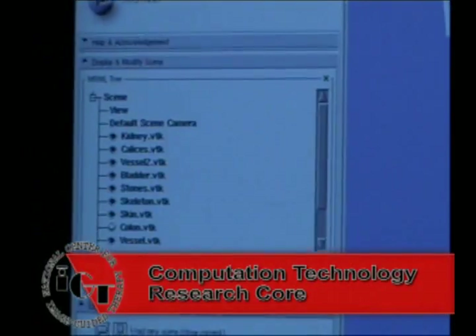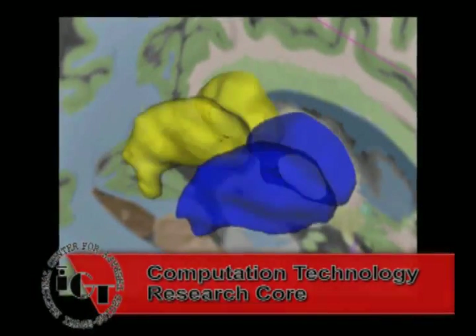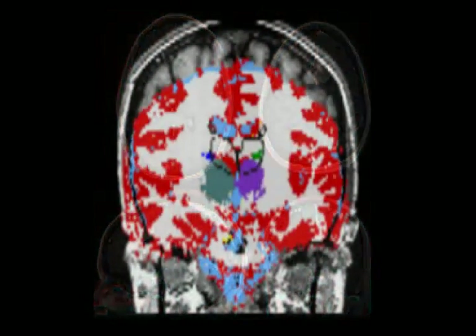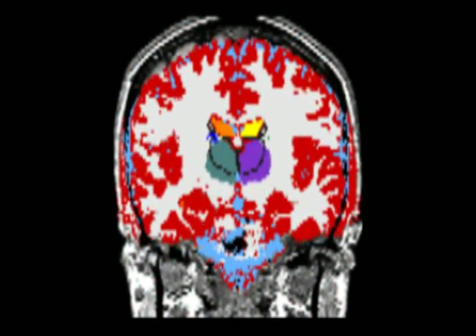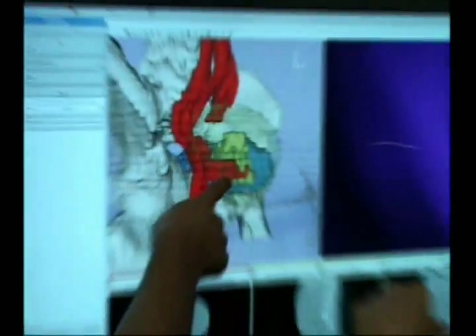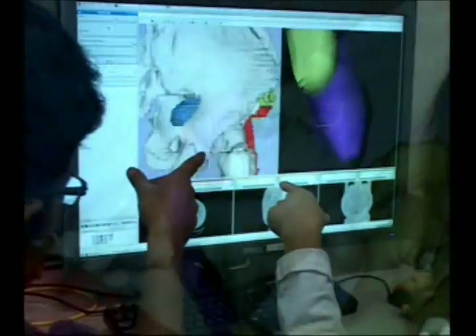The computation core of the NCIGT provides the computing infrastructure advancements and expands into the image-guided therapy community. NCIGT's surgical planning and navigational platform is the open-source 3D Slicer, which provides high-performance computing and efficient and effective medical image analysis, specifically in image-guided therapy.